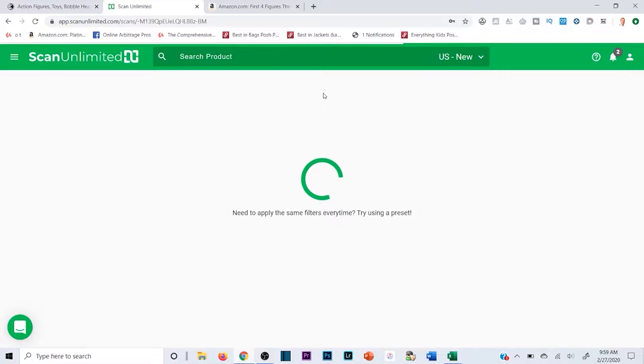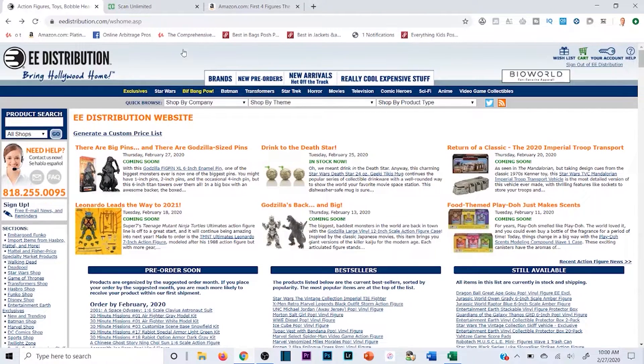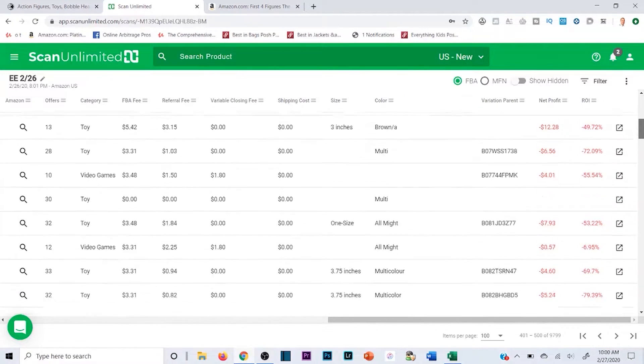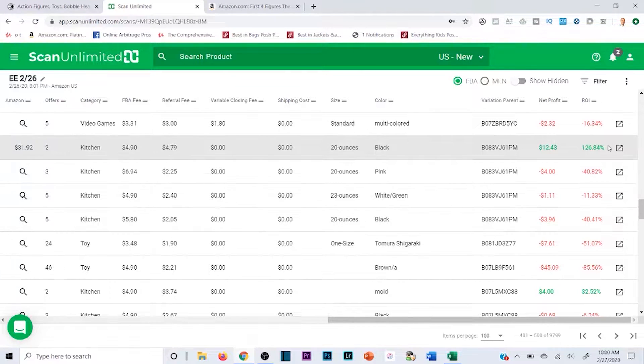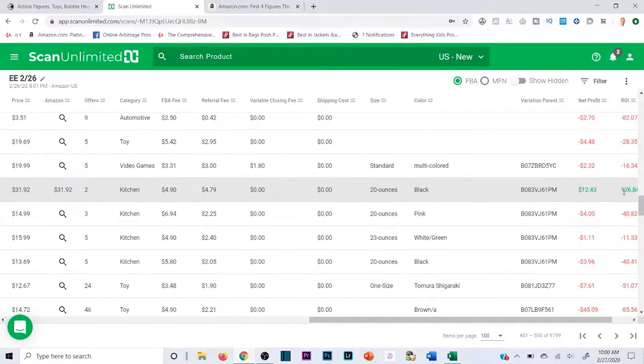If you set an hour aside you can probably find a good 10 to 15 products to buy — and obviously you're not just buying one, you're buying a bunch. If you do this with not just EE but all the wholesale sites I cover in the course, just imagine how much potential there is. All you need to do is find a couple products, buy a bunch of them, and this software makes that super possible. Here's a great example — 126% ROI.